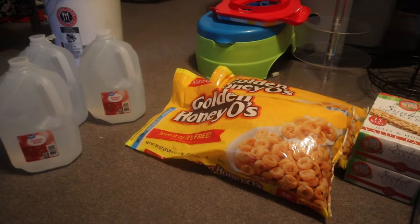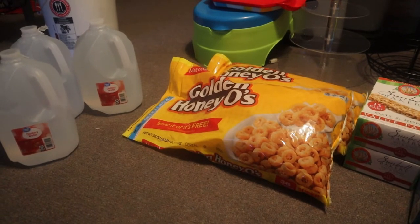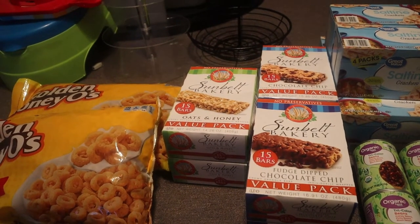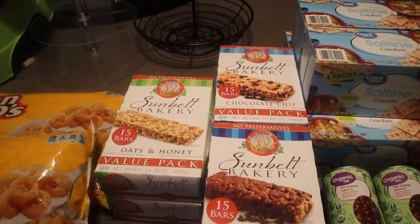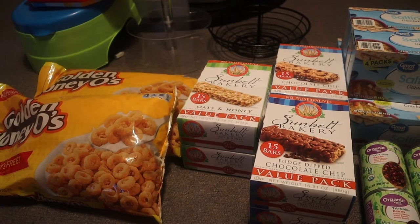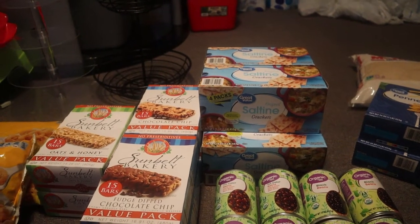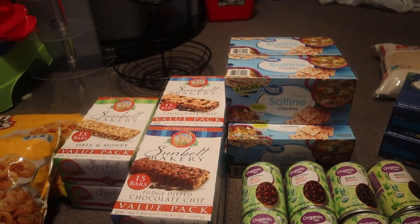I didn't buy the cereal to eat right now — I'm going to put it in a five-gallon bucket with some oxygen absorbers to keep it fresh for a SHTF situation. I also got some Sun Belt granola bars: two oats and honey, two fudge dip chocolate chip, and two regular chocolate chip. I'll take them out of the box and put them in a five-gallon bucket that already has fig bars and raisins in it, then add oxygen absorbers. I also have five boxes of saltine crackers — self-explanatory, crackers are a good thing to have.